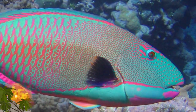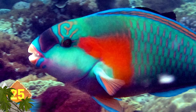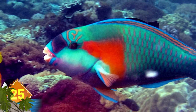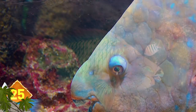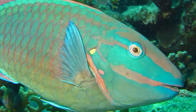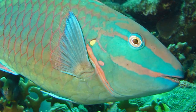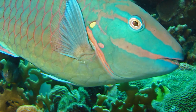Parrotfish. It's understandable to think that these fish were named for the vibrant colors of the parrot, but in fact the fish have beaks that are reminiscent of parrots. They can use the beak to rasp algae from the coral environments. Some species can protect themselves with mucus — before going to sleep, they exude mucus from their mouths that forms into a protective cocoon, hiding their scent from predators.